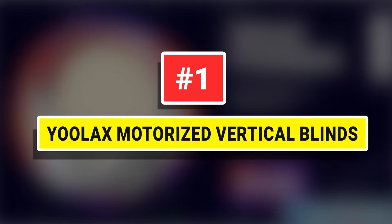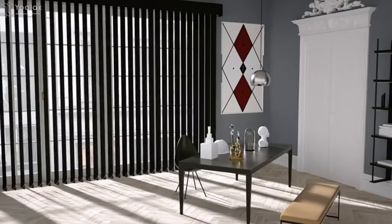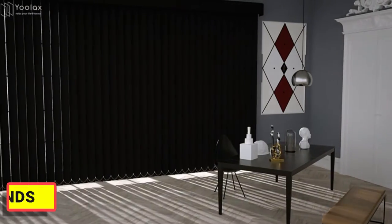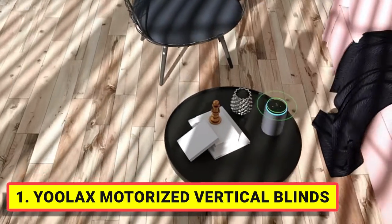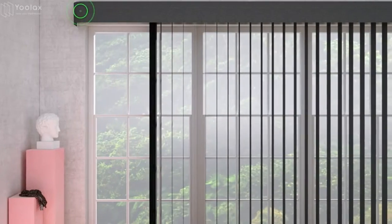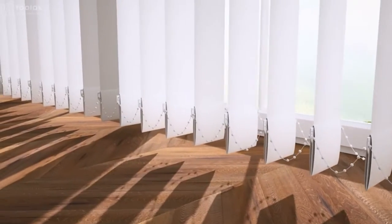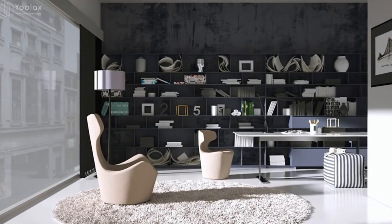Number 1: Ulax Motorized Vertical Blinds. The smart vertical blind is made of 3.54-inch slats of blackout fabric which can 100% block sunlight. Both sides are the same, providing UV protection, thermal insulation, and energy saving. Several colors are available and you can combine the fabric colors by yourself.